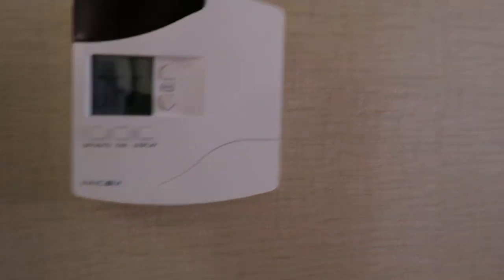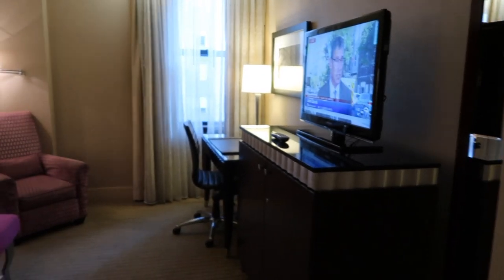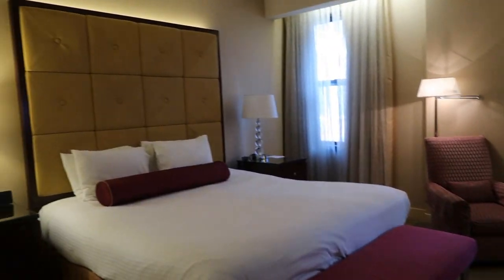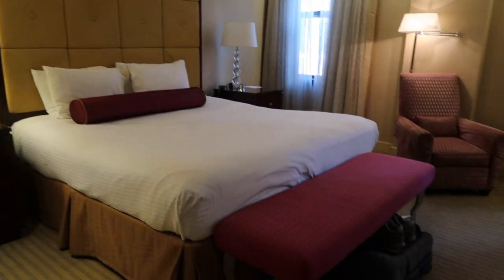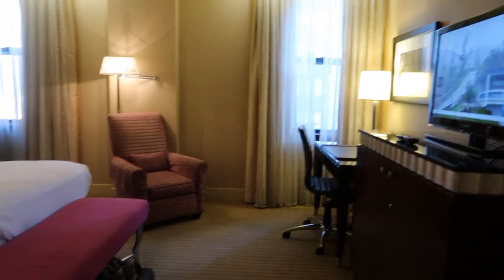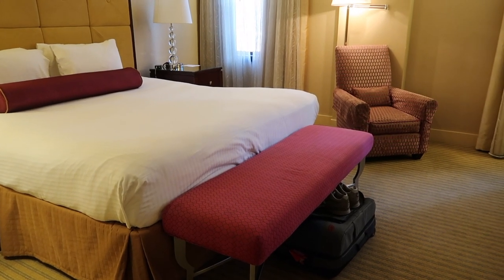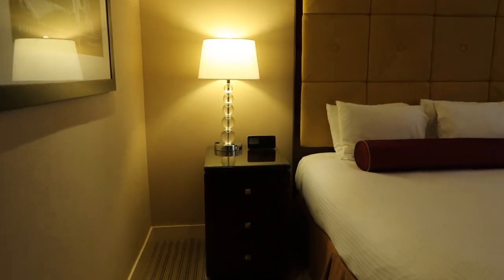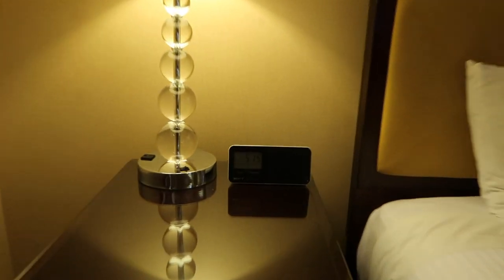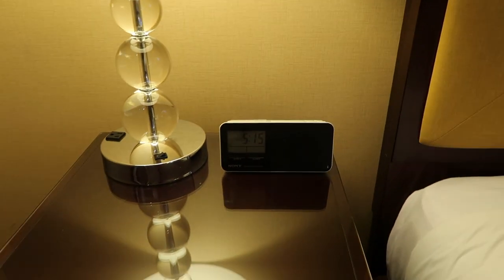Nice thermostat. And here's the room — a nice size room, especially if it's just one or two of you. Really a nice room with a lot of space to it. A place to sit down and put your luggage when you're unpacking.